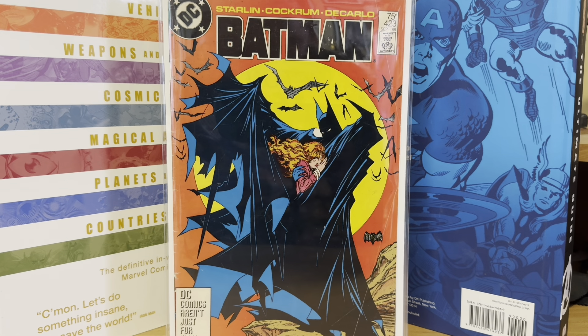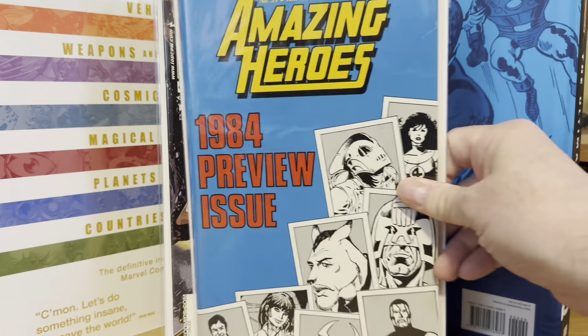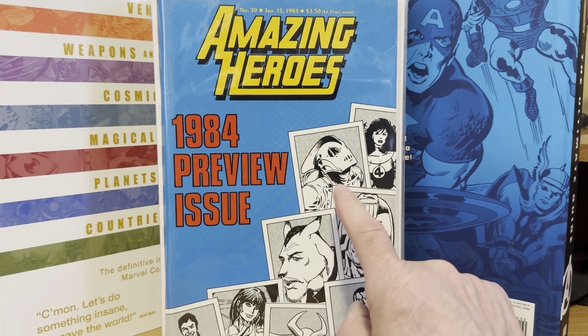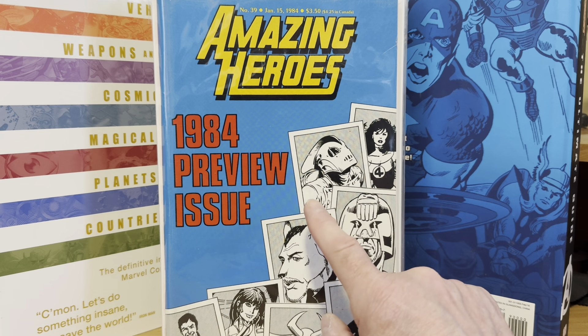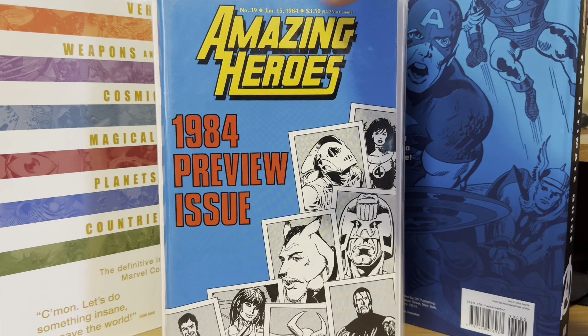Also in the $8 box was Tomb Raider 49 — nice Adam Hughes cover there. And then the Amazing Heroes 1984 preview. This is a book that has one of the earliest appearances of the black costume Spider-Man in it. And now that Rocketeer is on here, this should be considered a Dave Stevens cover, I would think. $8 — I couldn't pass it up. I've been looking for it forever, almost bought it several times on eBay. But for $8, I said sure.